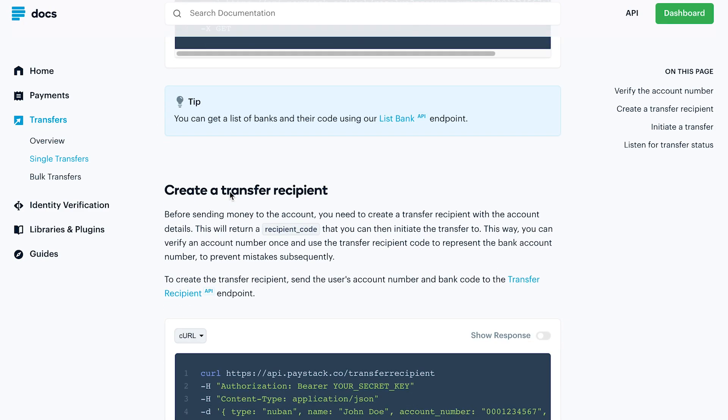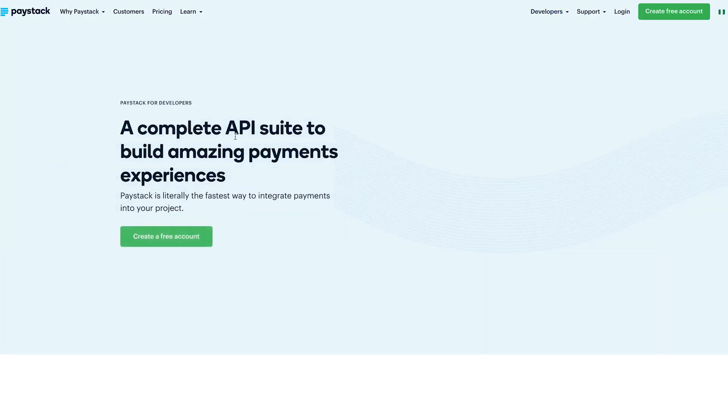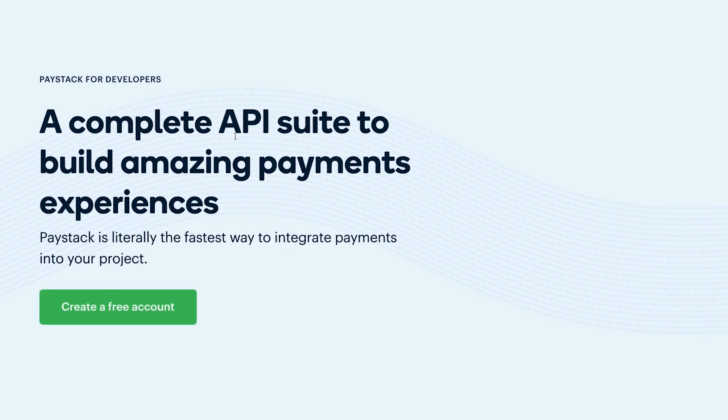Essentially, it's a means to the end that all of Paystart's product is gearing towards, which is providing developers with the tools to build something special.